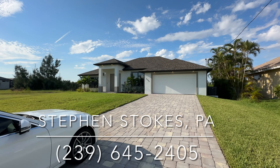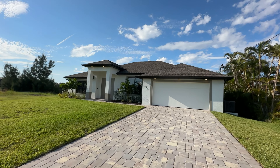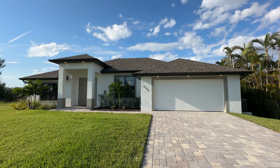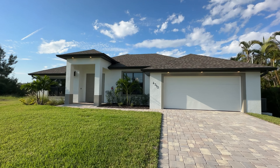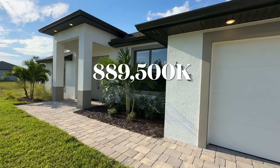Hello everyone, it's Stephen Stokes with RE-MAX Sunshine. This evening, Ron and Tracy and myself are going to check out this brand new construction. It's a 2023 three-bedroom and a den, two-bathroom, 2,195 square feet. This was $899.5 — the builder just reduced it to $889.5.